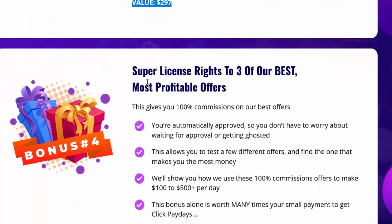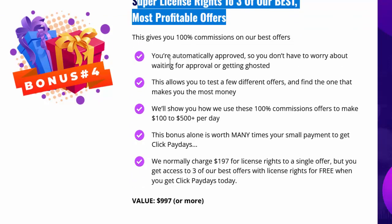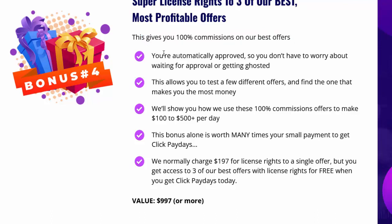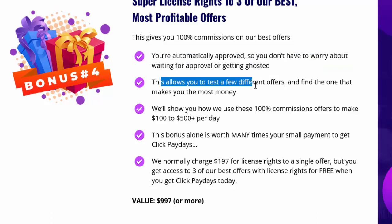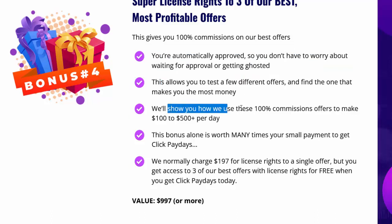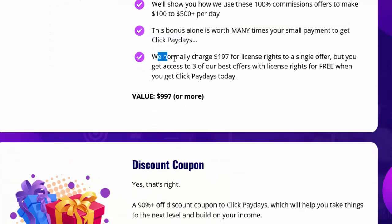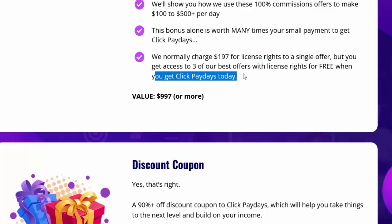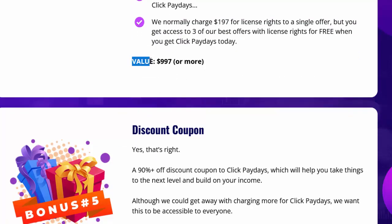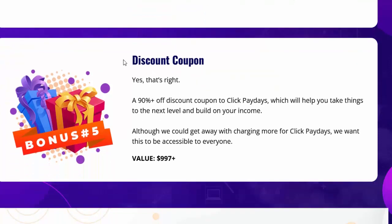Bonus four — Super License Rights to Three of Our Best, Most Profitable Offers: This gives you 100% commissions on our best offers. You're automatically approved, so no waiting or getting ghosted. We'll show you how we use these 100% commission offers to make $100 to $500 plus per day. We normally charge $197 for license rights to a single offer, but you get access to three of our best offers for free when you get Click Paydays today. Value: $997 or more.